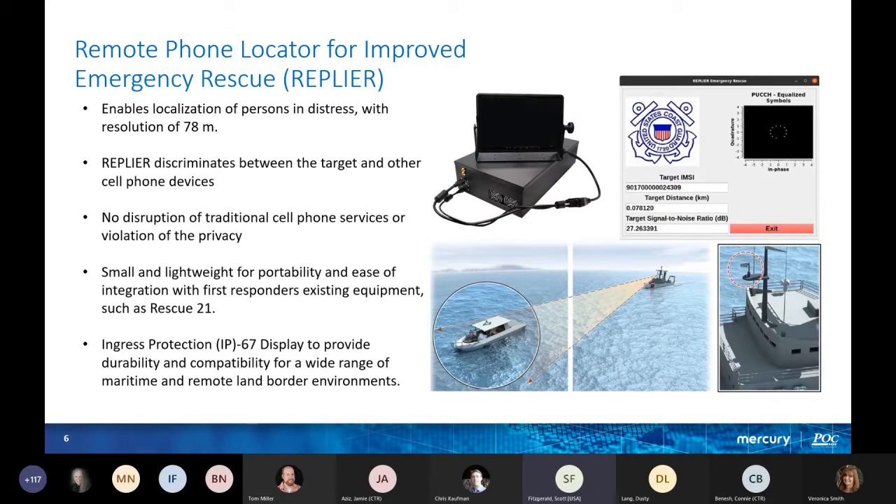The Replier enables localization of persons in distress with a resolution of 78 meters. It discriminates between the target and other cell phone devices. There is no disruption of traditional cell phone services or violation of privacy, which is pretty important. A lot of people get very nervous when things are jammed or there's a violation of privacy, so that's what the Replier stays far away from.